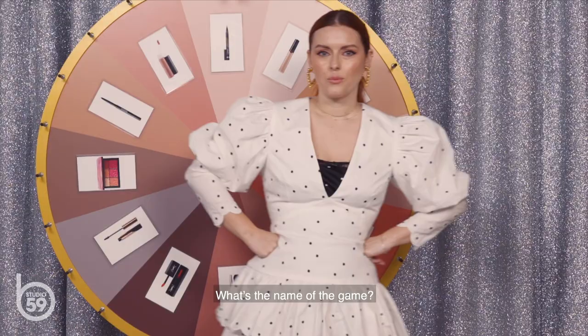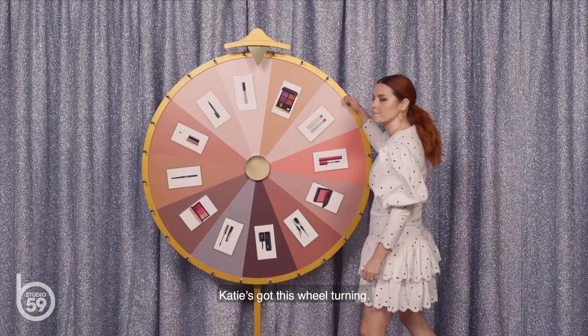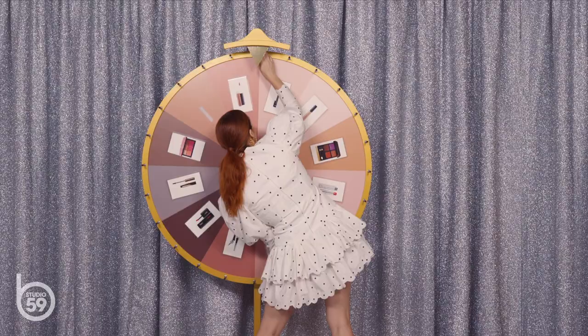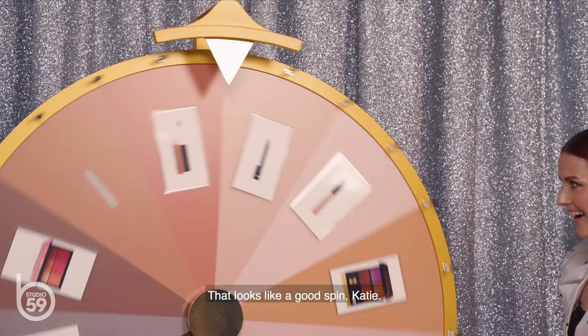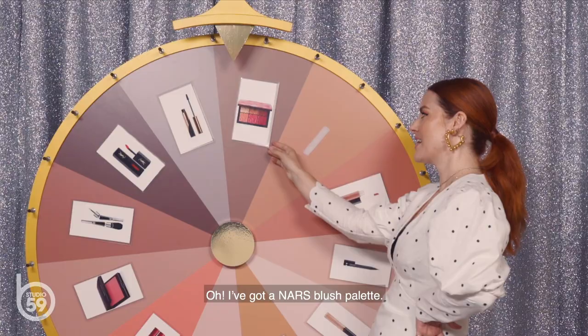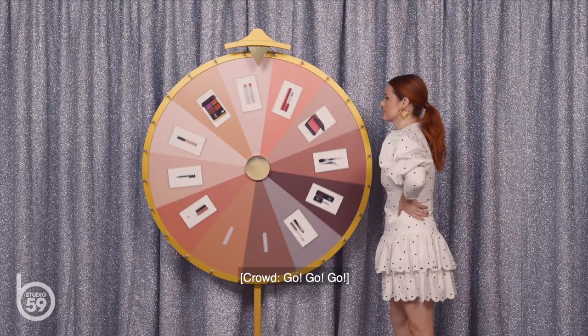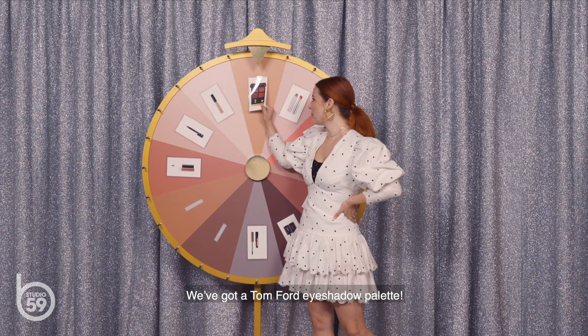Katie's got this wheel turning. We have a Chanel eyeliner pencil — one of my favorites. I've got a NARS Lush palette; I love this, I have it in my kit and in my personal makeup bag at home. We've got a Tom Ford eyeshadow palette. This is really gonna be an amazing look. This challenge is gonna be easy.